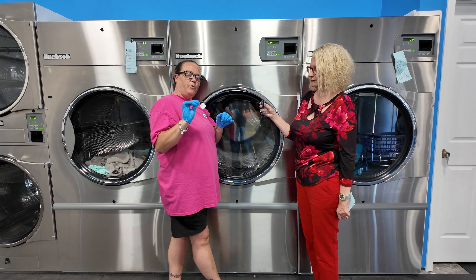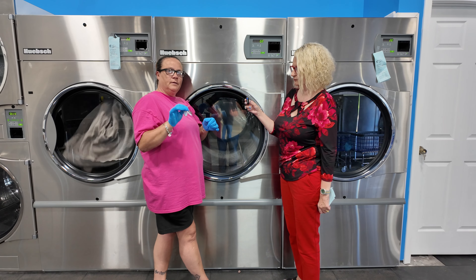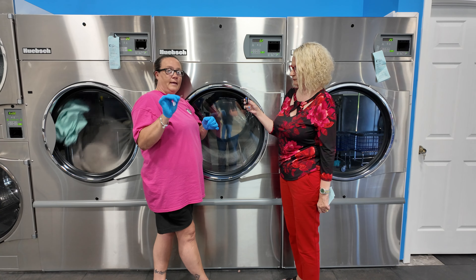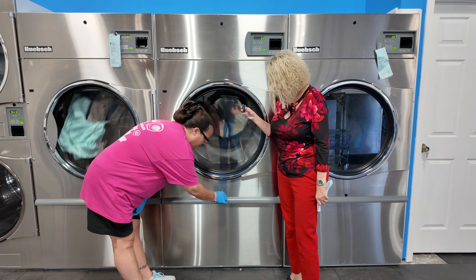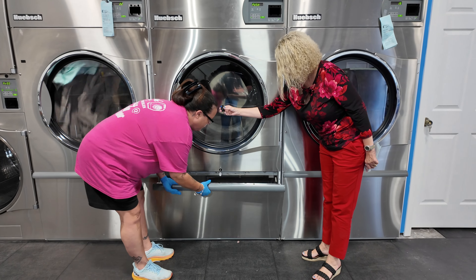Now we're going to talk about this key. We have thousands of them and the reason why is because attendants don't do it easy and they break off into the dryers, so we have to give them another one. What you want to do is put it in nice and easy, then pull up and pull down. Then you just take this and clean it all up. Usually I get a broom to do the big ones — you just want to get all that out of there.